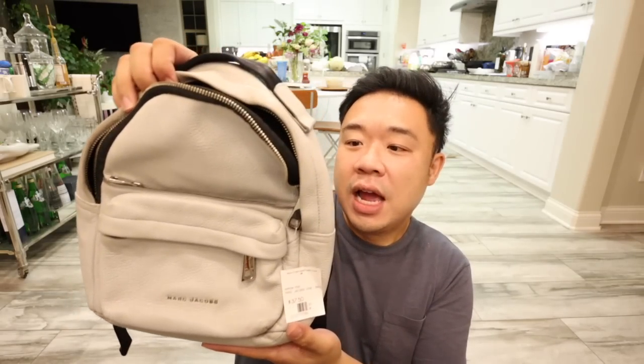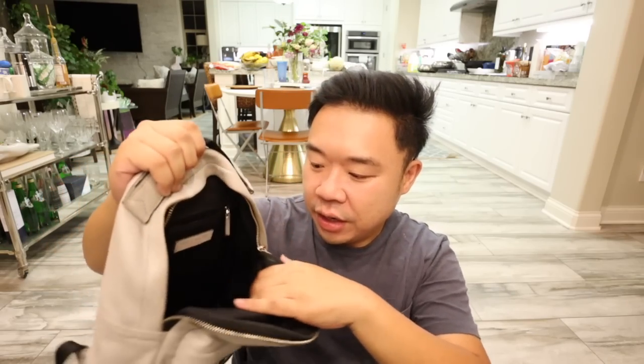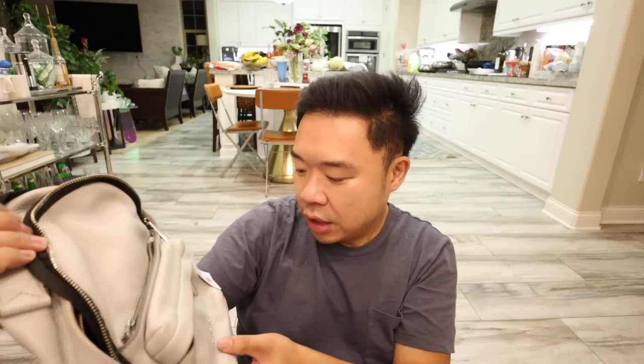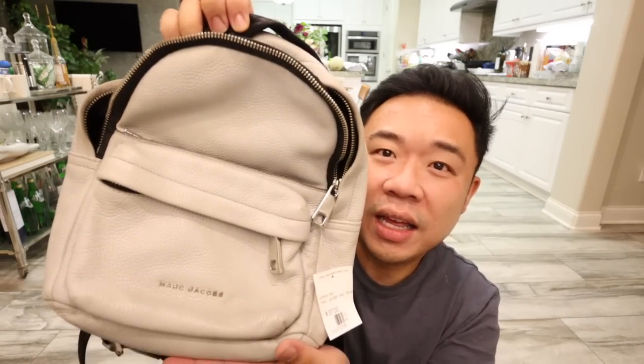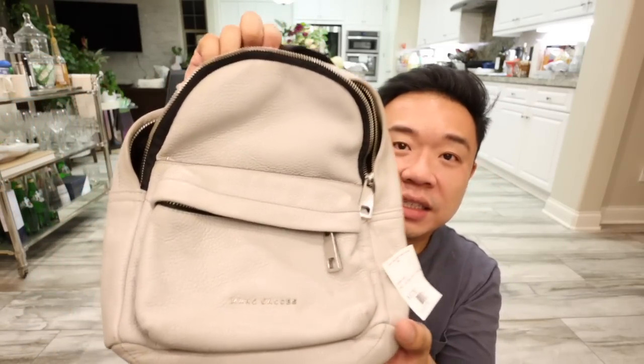Since we're on Marc Jacobs, I also have this Marc Jacobs little backpack in a light gray with silver hardware. This one's also $37.50. We have backpack straps, a little top handle, and a front pocket. The leather feels a little sticky like something got on it, but a little cleaning and leather conditioner will fix that. The interior is in pretty good shape — just needs a little vacuum, it's a little dusty, and there's one interior zipper pocket. This is actually a newer style from Marc Jacobs. The color is coming up whitish on camera but it's really a light grayish-blue with nice pebbled leather.